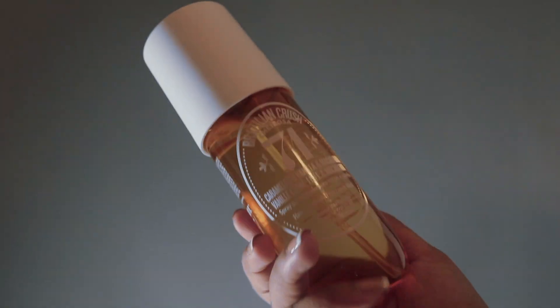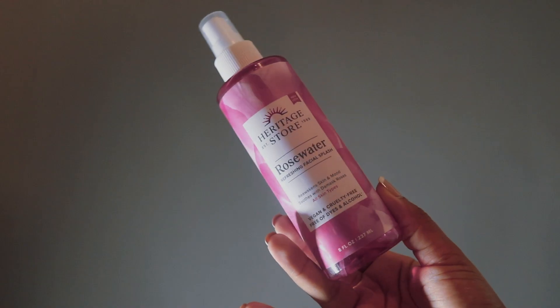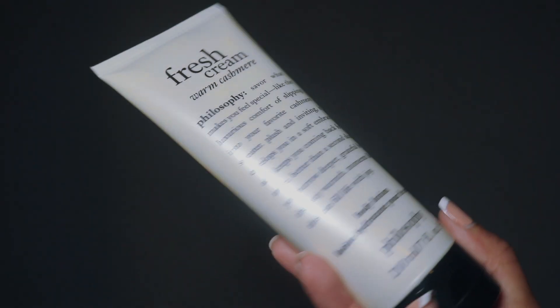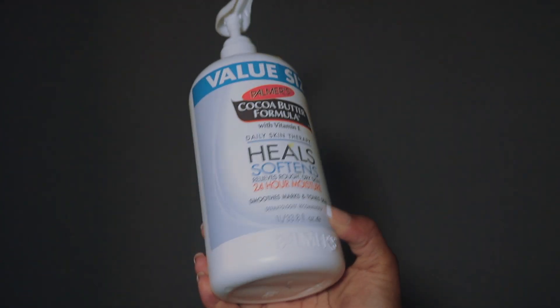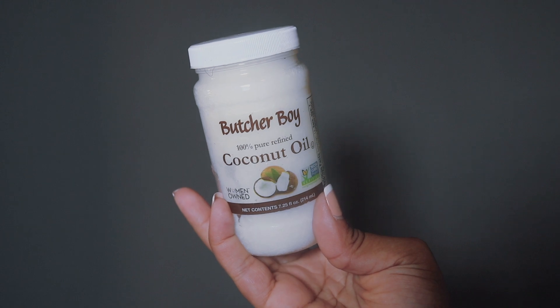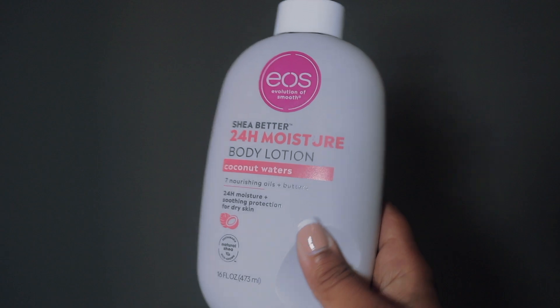My all-time favorite perfume right now is the Brazilian Crush 71 — oh my god, it's amazing. I also use rose water; I can use it on my face, and sometimes I use it in my hair. Then I change into something comfy for the evening, and I can't forget my bonnet — my handy-dandy bonnet. I love to finish off the night with a fresh cream warm cashmere lotion for my hands. Then I use some cocoa butter lotion — I love it on my feet. I use coconut oil on my midsection, and I like to use the coconut waters on my legs. It smells really, really nice.